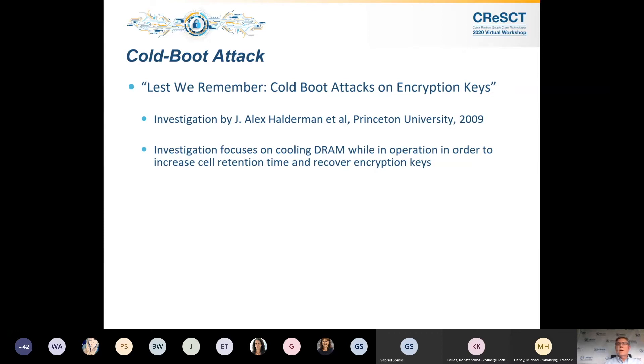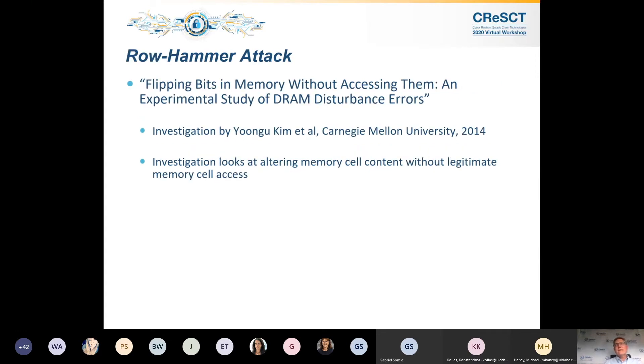Haldeman exercised this and investigated cooling DRAM and actually recreating perturbed keys that were stored in memory. The row hammer attack has a similar history. The interaction of cells, rows, and columns within DRAM are always tested for — we know there are dependencies — but it wasn't until 2014 that it was really identified as a vulnerability. Young Gu Kim from Carnegie Mellon discovered this, but required very many hammers on the row — approximately 139,000 activations on adjacent rows.